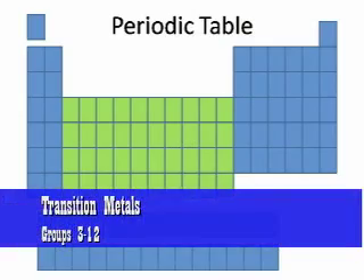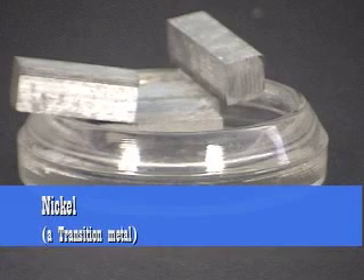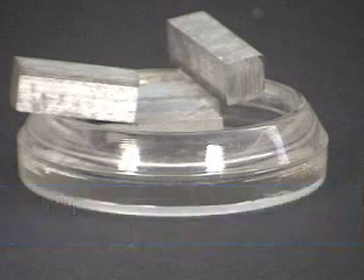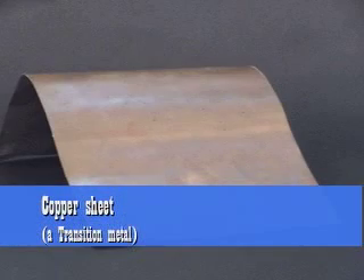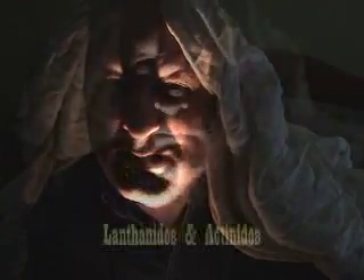Then there are the transition metals, right in the middle of the periodic table in the skinny part in the middle. They're mostly metals — that's why they're called transition metals. Typically they conduct electricity pretty well and a lot of them are silvery colored, though there are exceptions like copper.